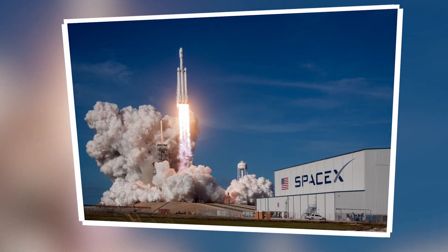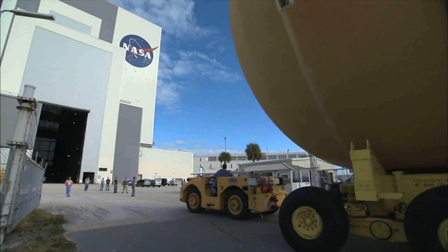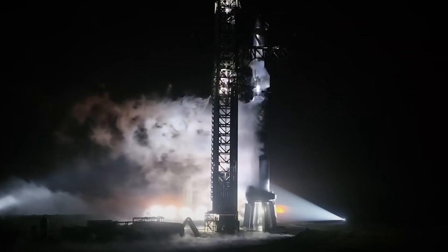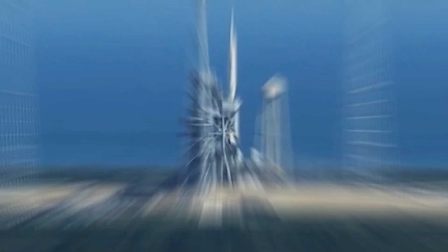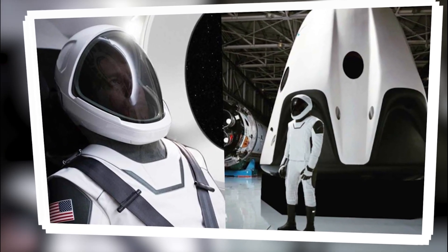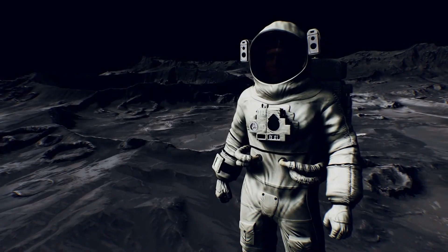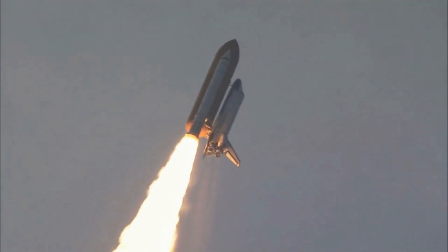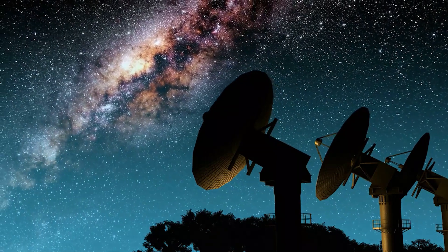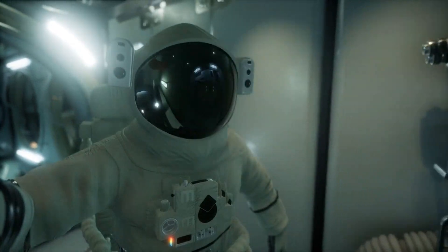This efficient progress by SpaceX is underscored by their decision to develop these next-generation spacesuits independently of NASA. Opting to go solo, SpaceX's move is indicative of a broader shift toward the privatization of space technology, where private companies not only compete with national agencies but also innovate in areas traditionally dominated by them. This decision aligns with SpaceX's overarching strategy to control as much of their technology stack as possible, from rockets to spacecraft and now to the astronaut suits needed for these vehicles, allowing them to innovate at a pace unencumbered by slower government processes.